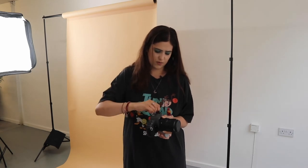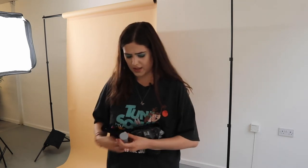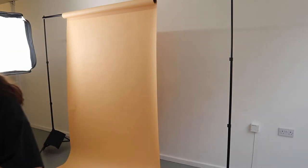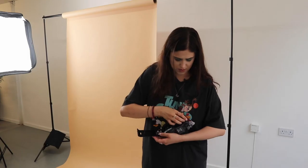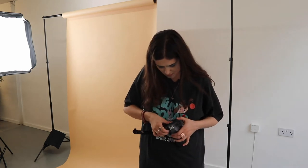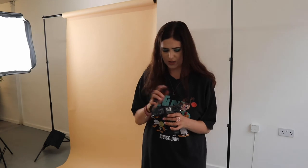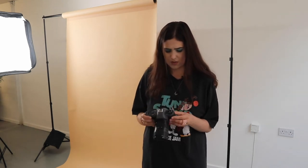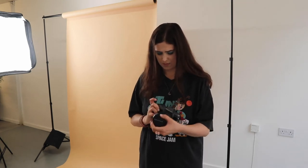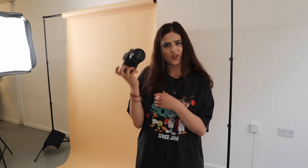Now we're going to load the film — it was like this, pop it open. All done, ready to go! I hope you enjoy the behind the scenes and the photos. Let's go, let's get to it!